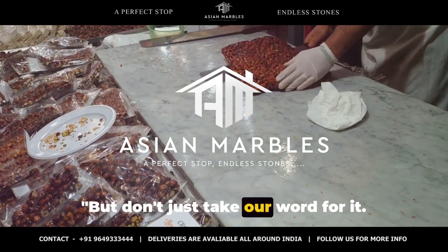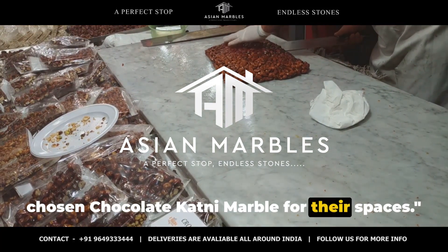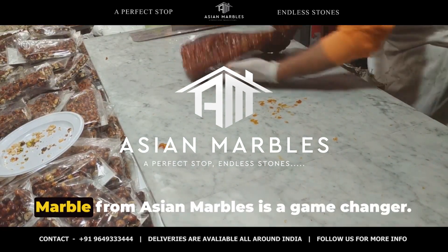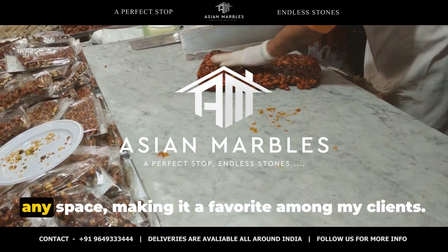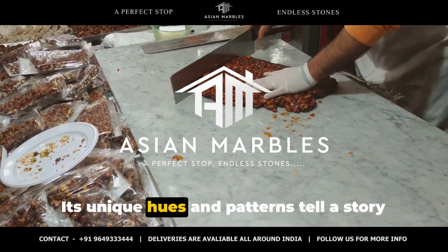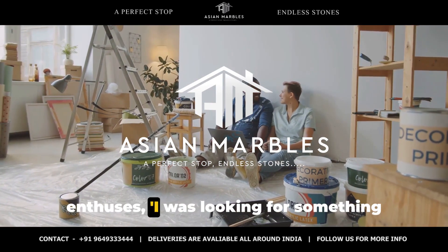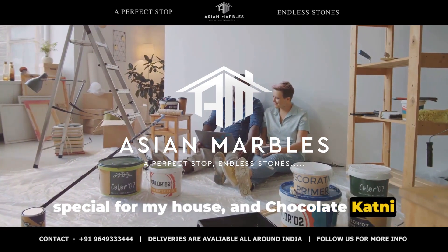But don't just take our word for it — hear from our satisfied clients who have chosen chocolate katni marble for their spaces. Meet Ananya, a renowned interior designer, who shares: the chocolate katni marble from Asian Marbles is a game changer. It adds a touch of timeless elegance to any space, making it a favorite among my clients. Its unique hues and patterns tell a story that is truly captivating. Then there's Raj, a proud homeowner who enthuses: I was looking for something special for my house, and chocolate katni marble was it.